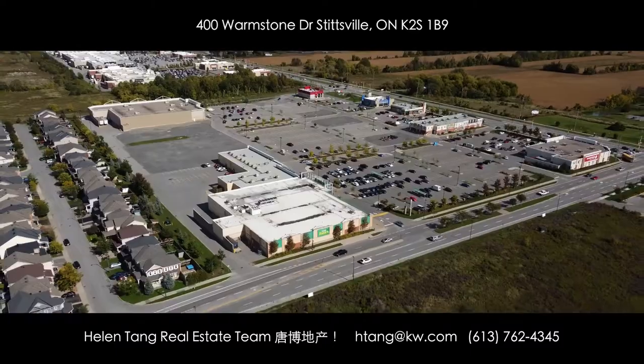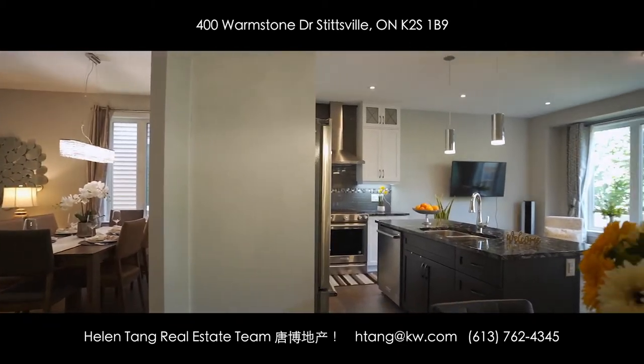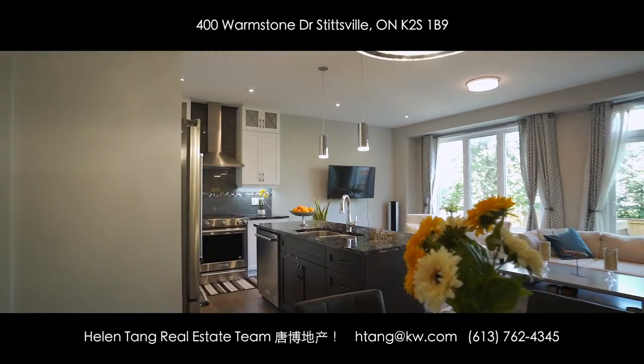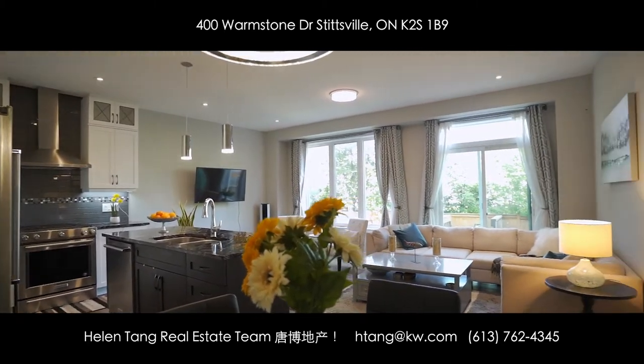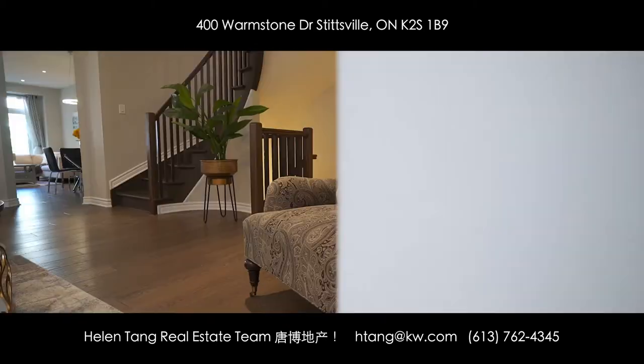It is a one-of-a-kind three-bedroom, four-bathroom home with about 2,600 square feet of living space. It features plenty of natural light, premium finishes throughout, and an elegantly designed kitchen and so much more.